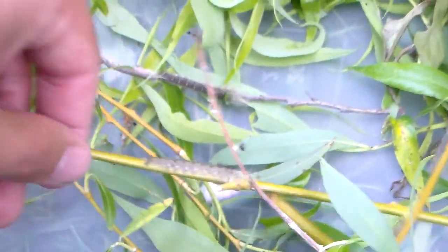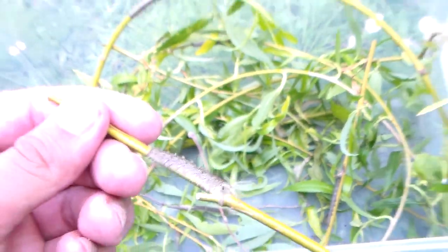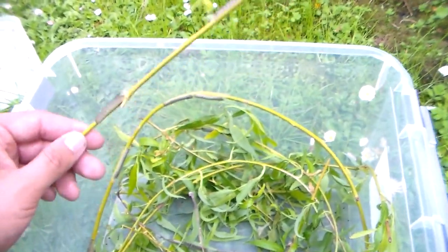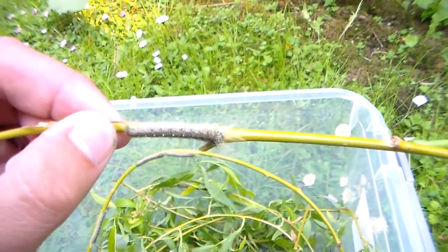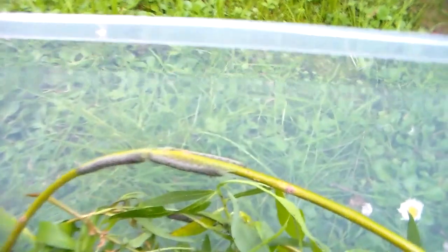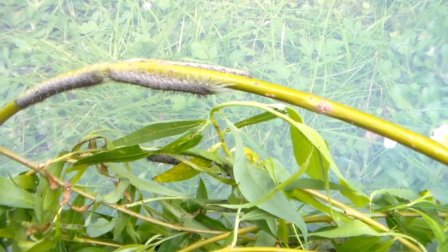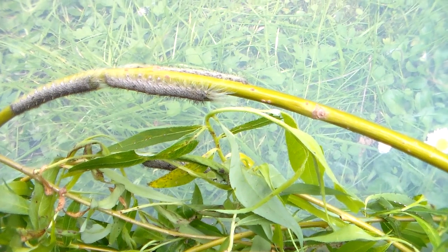What you're looking at right here are caterpillars of a leopard moth. It's a species from Africa — more precisely from Kakamega Forest in Kenya. They don't really look impressive right now; they just look like tiny things that are well camouflaged on the branches. But don't be fooled.